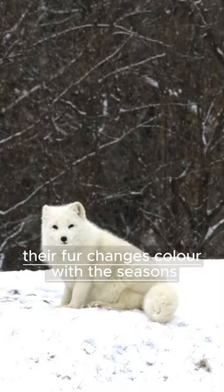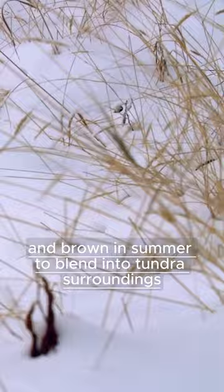Their fur changes color with the seasons — white in winter for camouflage, and brown in summer to blend into tundra surroundings. These clever creatures have superb hearing.